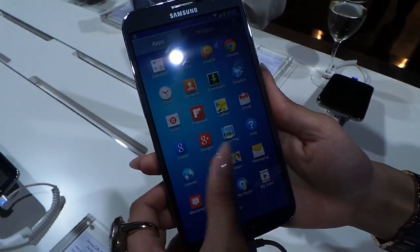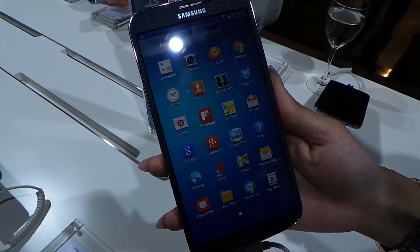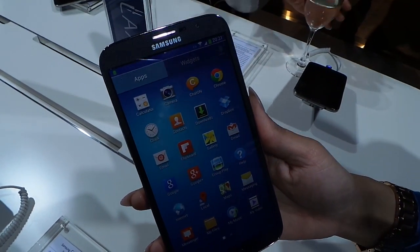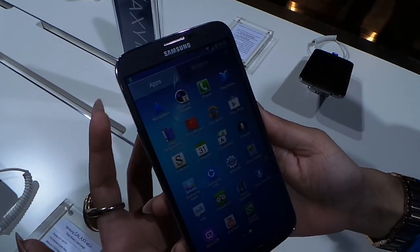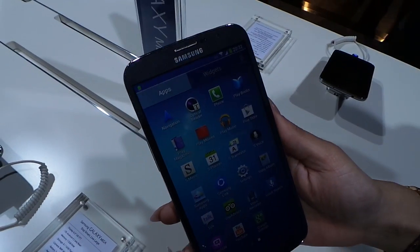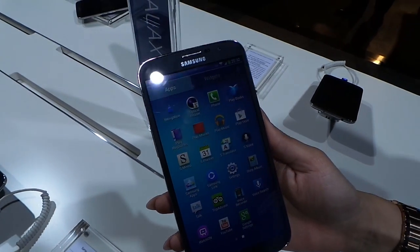Third thing is your easy communication. So you've got features like your hubs, Samsung apps, which are integrated now — so rather than being separate, you've got it all integrated. You've got WatchOn service where you can connect up to your home TV and control it like your remote. And those are your 3 unique points of the Galaxy Mega. Thank you very much.